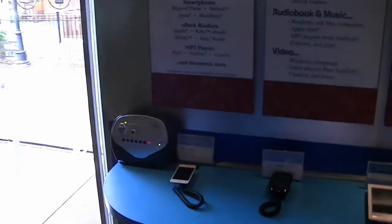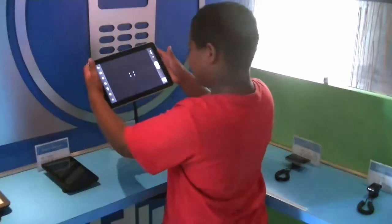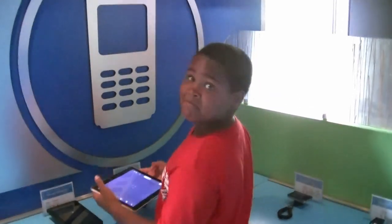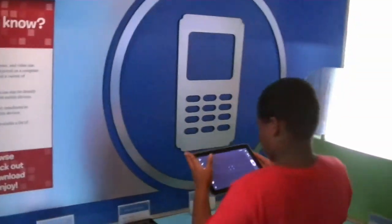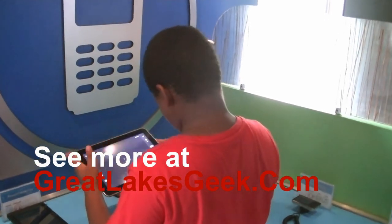I'm going to browse around the Gadget Gallery here, because this is what's new and exciting. Here we've got a happy young man with his iPad. So you're going to grab some e-books when you get home? All right. We are at the OverDrive Bookmobile, Shaker Heights, Ohio, and here's one happy customer.